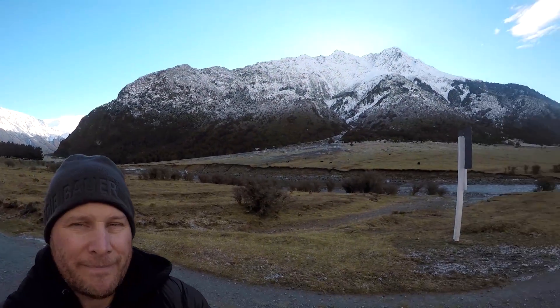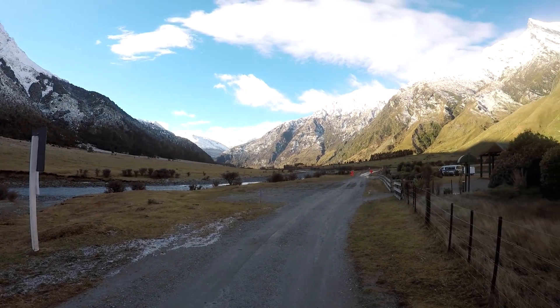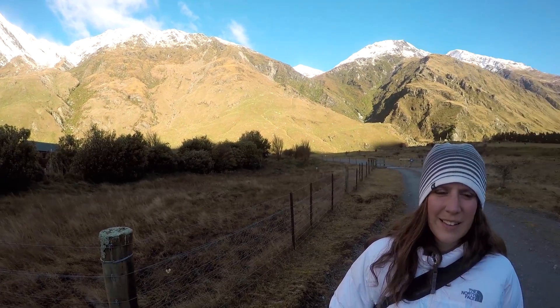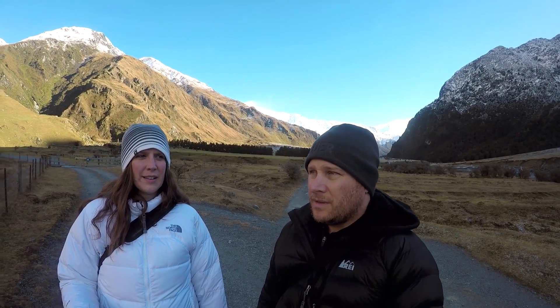I don't know if you can see all the way around, but we're going to pan around and show you. There are some areas where the river looks like a deep purple and a really brilliant blue color, so I'm going to try to get some pictures of that as well, maybe on the way out.